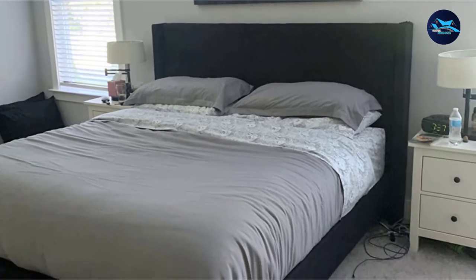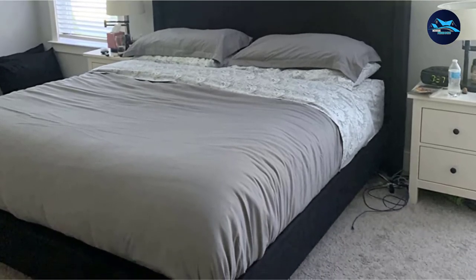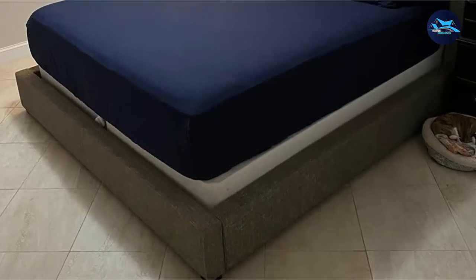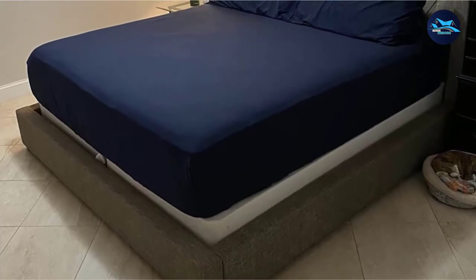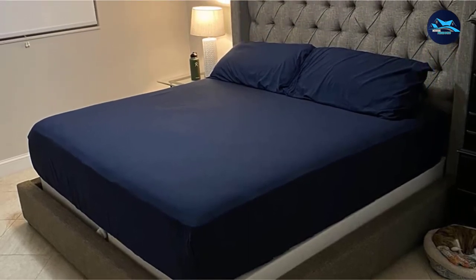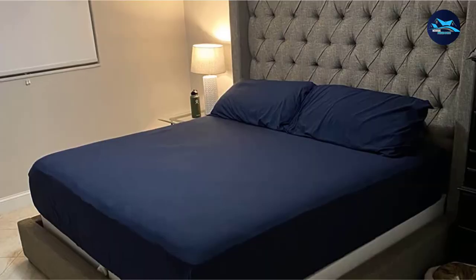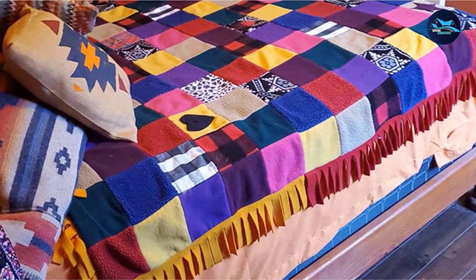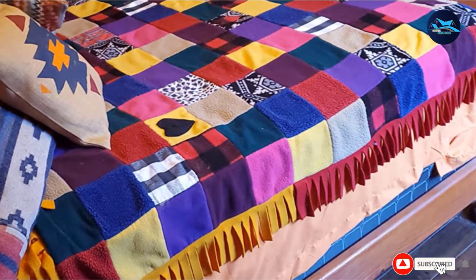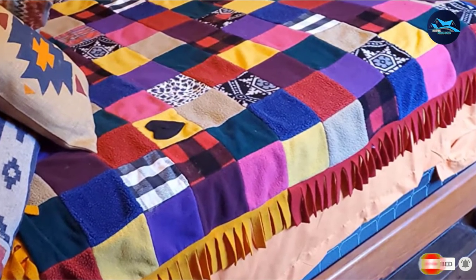Unfortunately, some reviewers did find that they tend to shed fabric when washed, so it may be best to only wash these sheets by themselves. One of the downsides of polyester microfiber is that it doesn't absorb moisture as readily as other materials, so some people feel trapped under the blanket with all their sweat — a drawback reflected in reviewers who found these sheets too hot. If you're prone to night sweats, this may be a product to avoid.